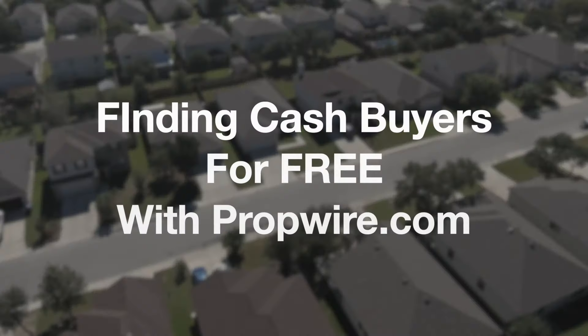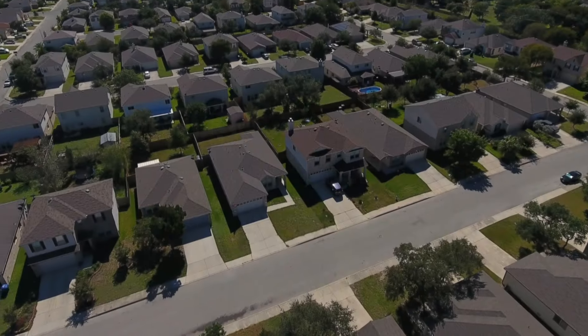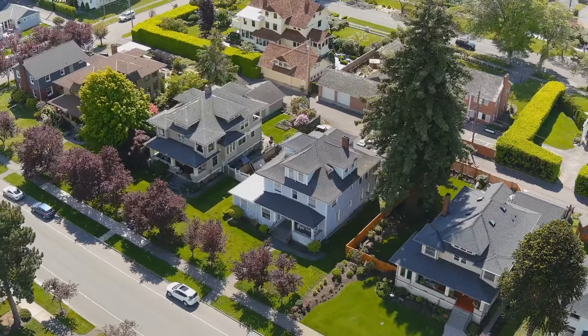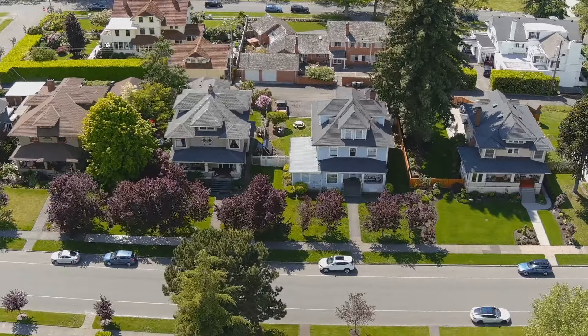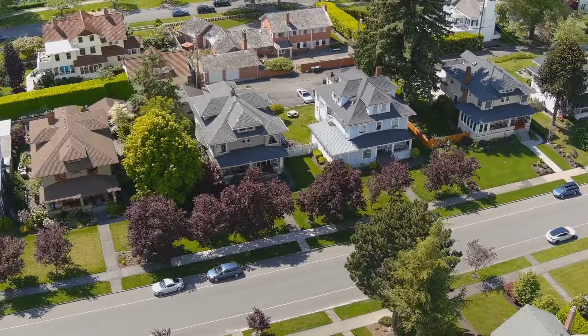Your ideal cash buyer is a local active investor in the same neighborhood. I've never not found a buyer for a property in the same neighborhood. I call that the neighborhood flipper technique — you're just looking for who's actively doing deals in the same neighborhood as your property, because all investors like to do deals in the same neighborhood where they've previously done deals.